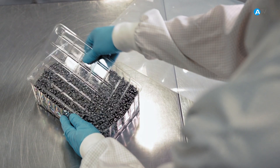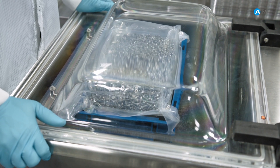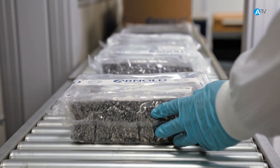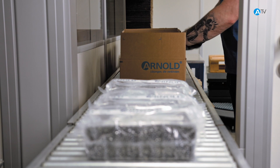Our patented packaging concept, we call it CleanPak, ensures that the parts stay in position. That means they cannot rub against each other during shipping, so there's no friction and no recontamination. Packed inside their CleanPak, the screws can now leave the clean room. We then pack them into their outer packaging to customer requirements.